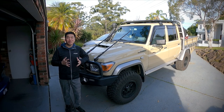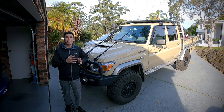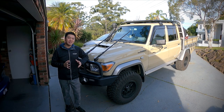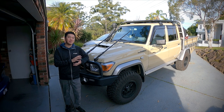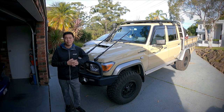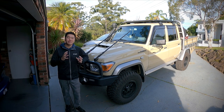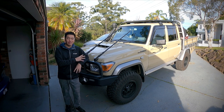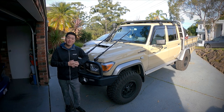Welcome back to the channel. You guys asked for this, so here it is. In this review we're going to be looking at the Joying 10.1 head unit and its integration into my 79 series. I'm also going to be doing my first ever giveaway, and thanks to Joying you guys have the opportunity to win your own 10.1 Joying head unit — the exact same model as what I've got.